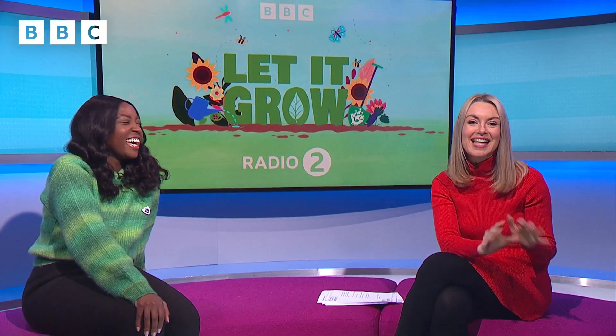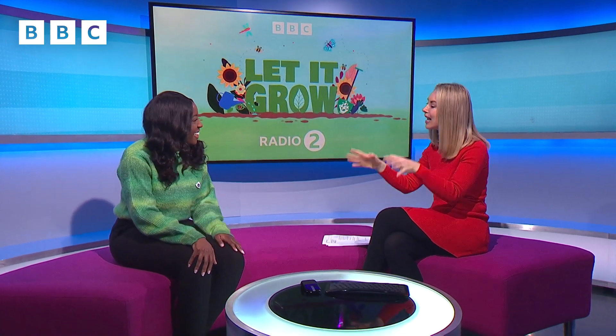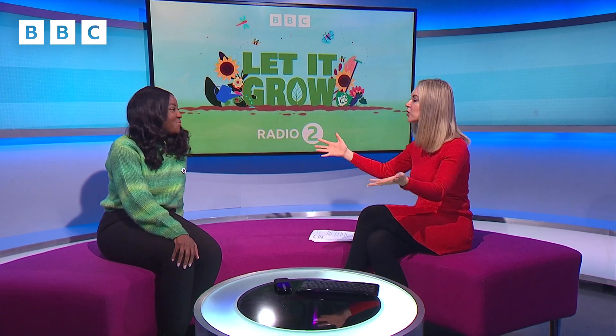Well, I've got a very special guest here in the studio with me now to tell us all about the Let It Grow campaign. It's Blue Peter's Waxie. Hello! Hi Waxie, thank you so much for coming. It's so lovely to have you on the sofa. Thank you for having me. I'm so excited to be here. So tell us about this Let It Grow thing — what's it all about?